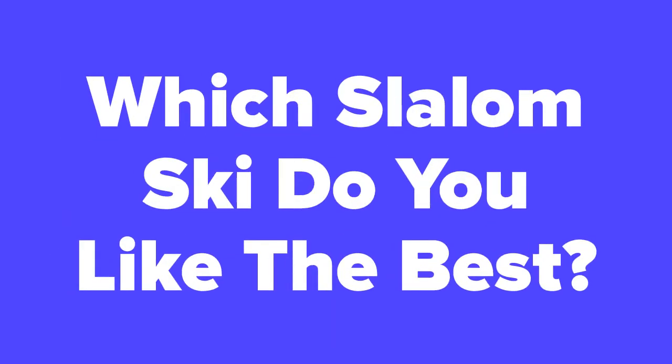Now that we're at the end of the slideshow, let us know in the comments section which Connelly ski you like the best. Don't forget to subscribe to our channel and check out the next slide for related content.